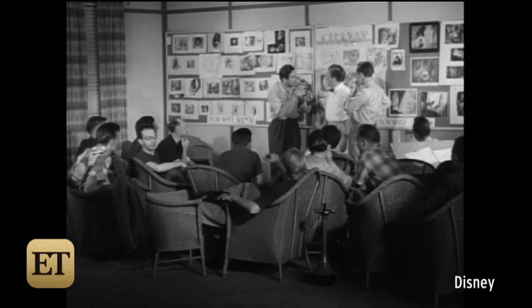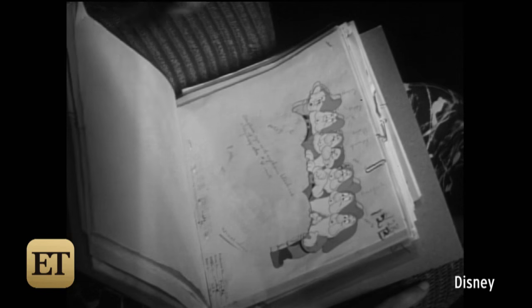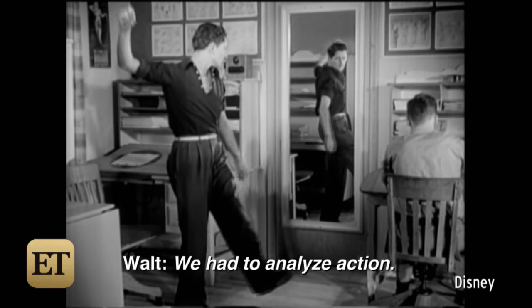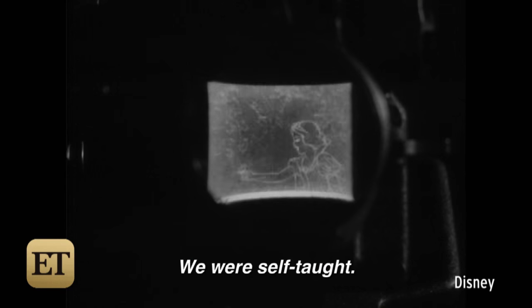Back in those days, animation was still in its infancy. They didn't know what animation was capable of doing. Walt Disney wanted to be different and do better than any other studios. We had to analyze action with the original books. Nobody I could bring in to teach it — we were self-taught.